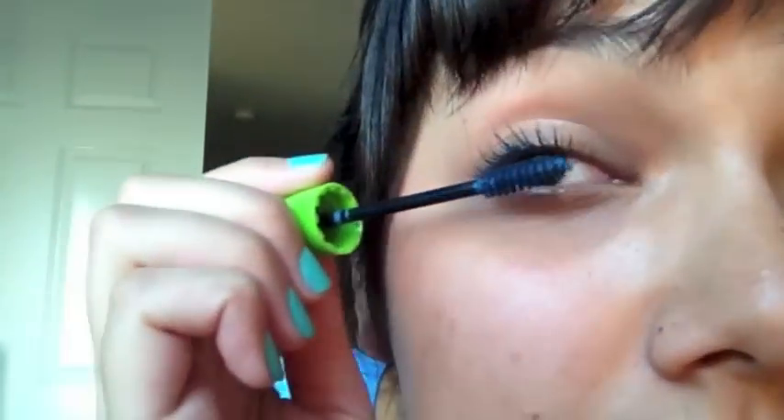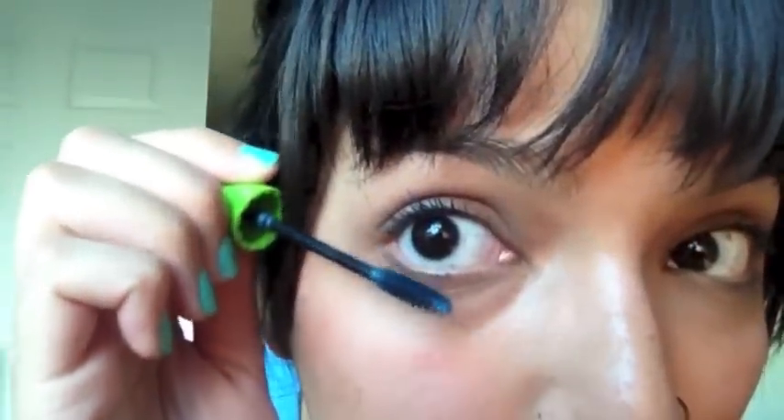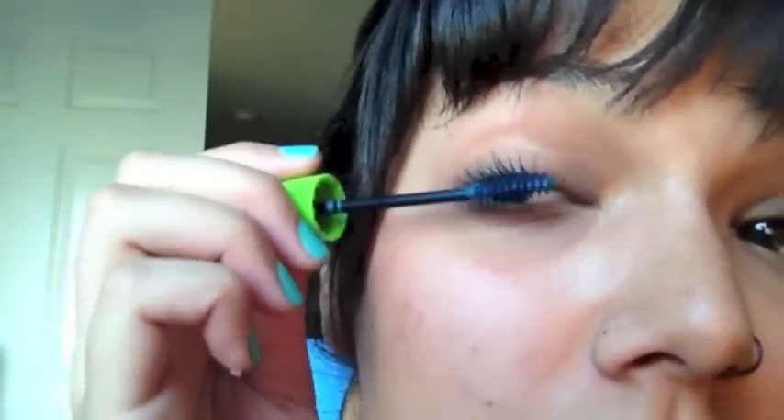I'm going to layer it up a good amount so you guys can see it. You can already start to see some color on there — getting a little closer, you can see there's already some color deposited in there. It definitely shows up on the ends more than anything else, but I'm okay with that. I actually really like the idea of putting it on the bottom lashes as well — it just gives it a really fun little pop of color.